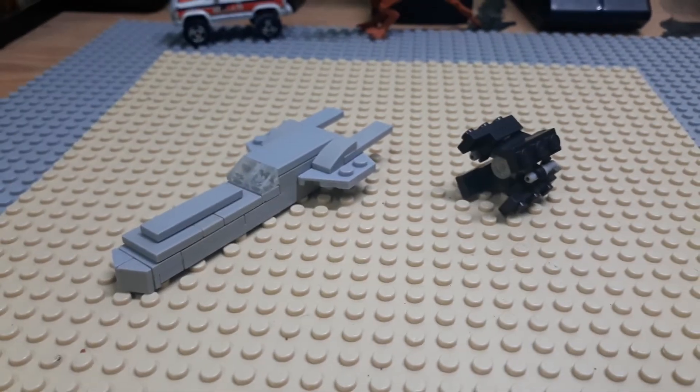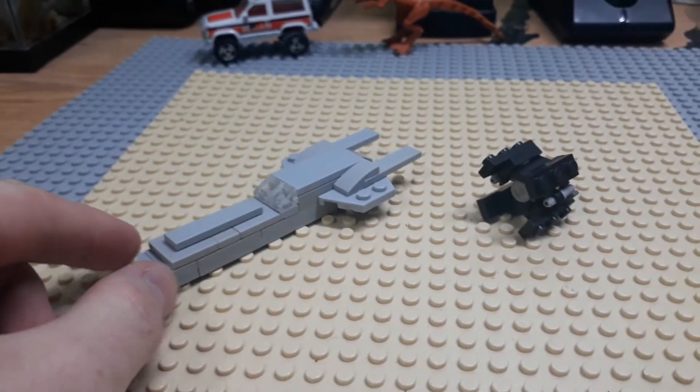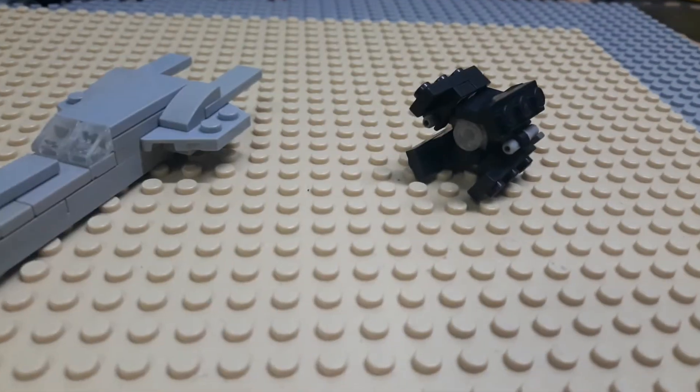We have two little Star Wars micro-builds here. We have a Nubian-class Naboo spaceship, and then we have a TIE Interceptor.